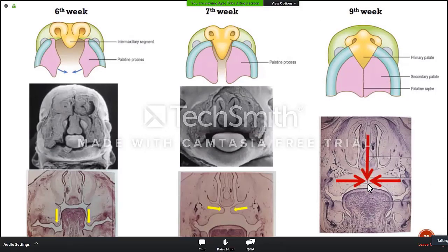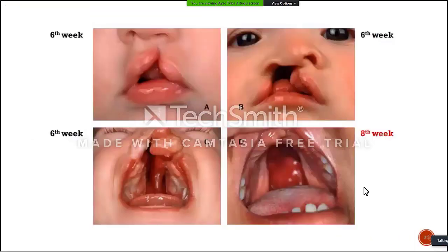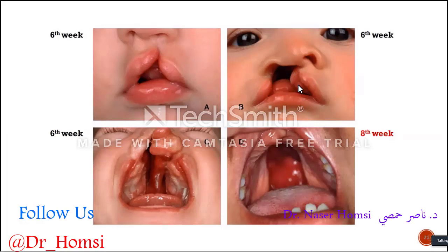This is a perfect closure. If this doesn't happen, unfortunately, we will have a cleft palate. We can see the cleft palate alone as well, but mostly we see cleft palate accompanying with the cleft of the lip, nose, and alveolar regions.